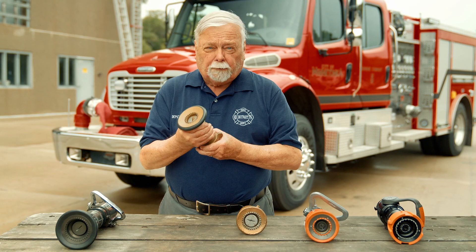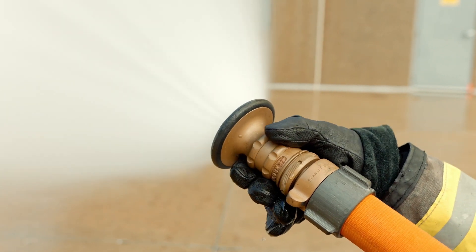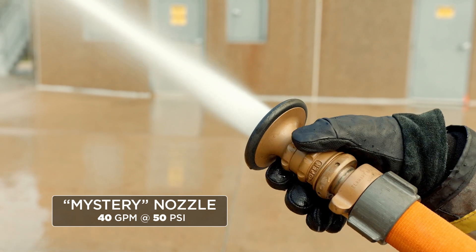At 50 pounds nozzle pressure — which is what the smoothbores operate at — they found out that this thing flowed only about 40 gallons a minute. Not enough for an attack. So they didn't know what to do.